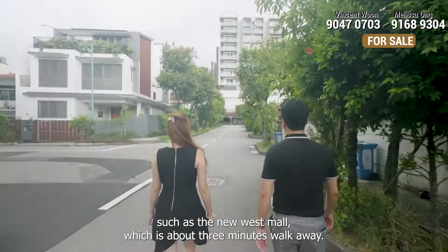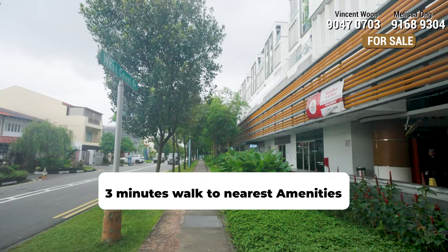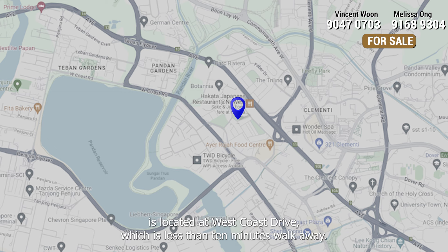Generally, it is not easy to find a landed property that is within walking distance to the MRT. We are just about 450 meters walk away from the future CR18 West Coast MRT, slated to be ready around year 2032, which is just one MRT stop to Jurong Lake District MRT.